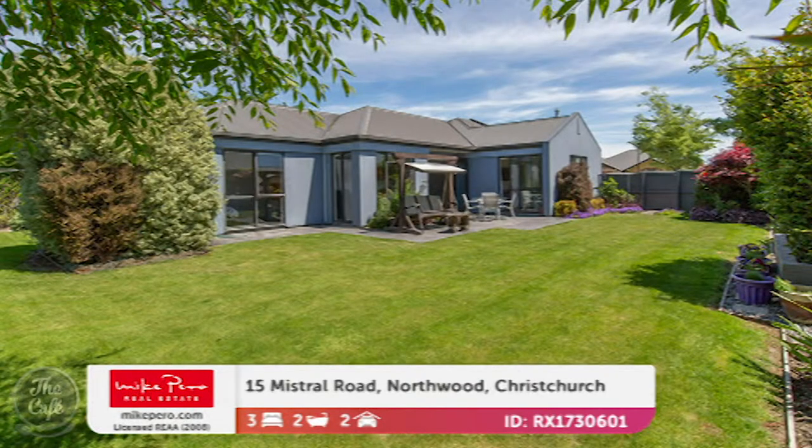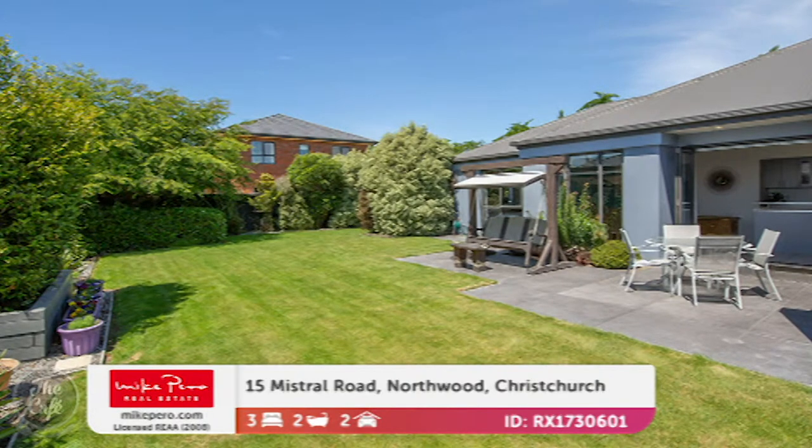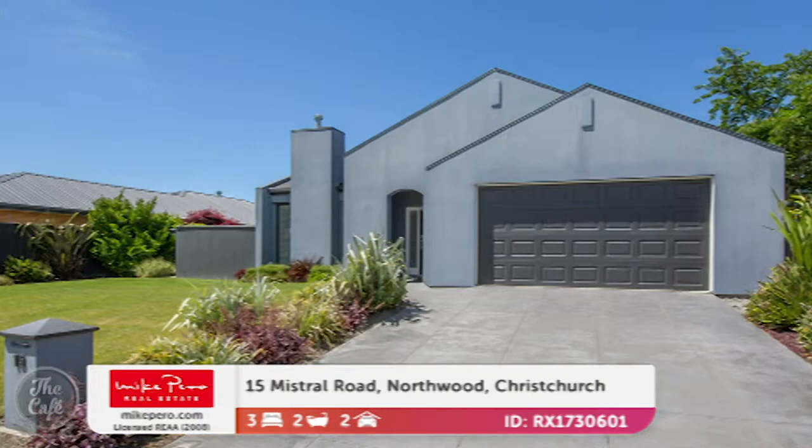You can see the flow from the master suite as well - a total of three bedrooms. It's a medium-sized floor plan of 174 square meters with a double garage and internal access, which is really great. Smart looking home. How much? Inquiries over $5.99.